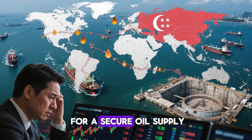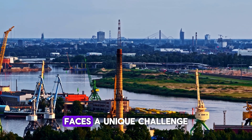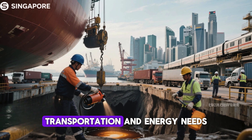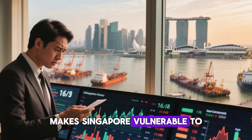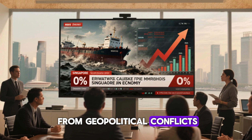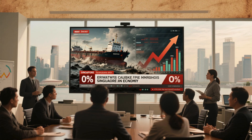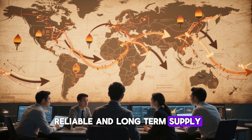Chapter 1: The Need for a Secure Oil Supply. Singapore, known for its cutting-edge economy and global influence, faces a unique challenge due to its geographical location. As a small island nation, it relies heavily on oil imports to fuel its industries, transportation, and energy needs. However, being dependent on global oil supplies makes Singapore vulnerable to fluctuations in oil prices and supply disruptions. These disruptions can come from geopolitical conflicts, natural disasters, or even global economic shifts, which can cause oil prices to skyrocket and destabilize the country's economy. With the world's oil supply market constantly changing, the need for a reliable and long-term supply has never been more urgent.